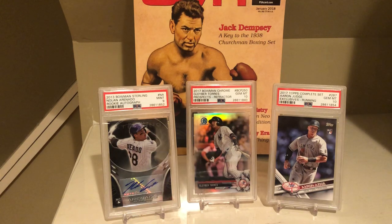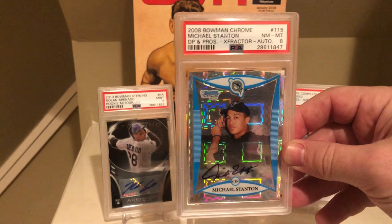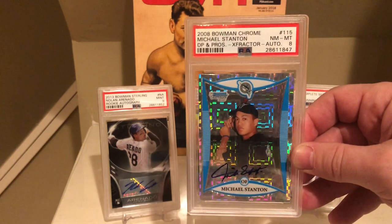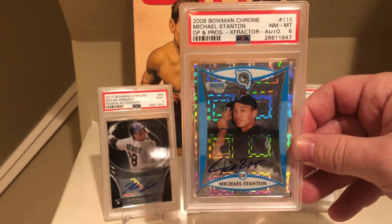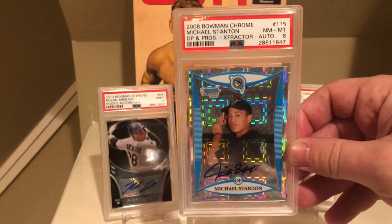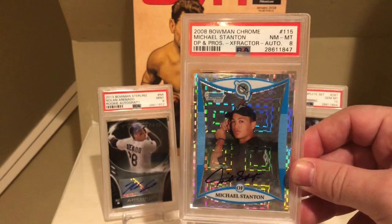Final two cards. At first this card was a little bit of a disappointment — this is the Stanton X-Fractor, which got an eight. I didn't think it would get a PSA 10 but I thought it would get a nine. Initially I was really disappointed, but if you look at the population report on this particular card, most of the X-Fractors have come back an eight. So this is about the average score — like the Ohtani where the average score is a 10, whereas with this card the average score is an eight. It's numbered to 225, and either way it looks beautiful in the PSA holder.